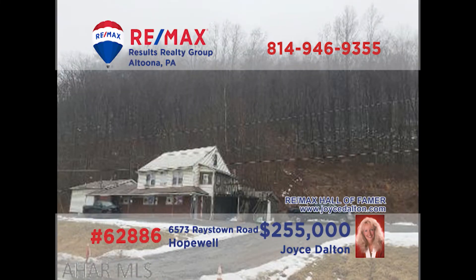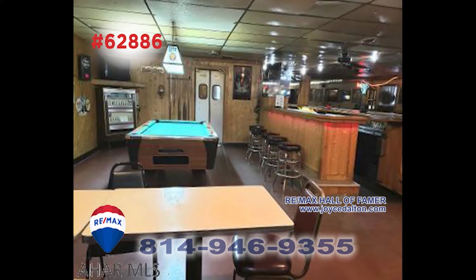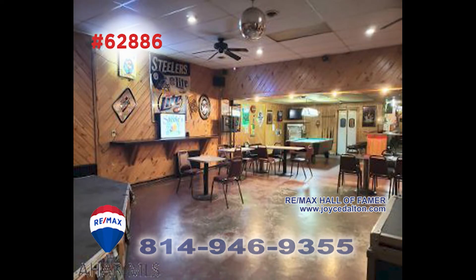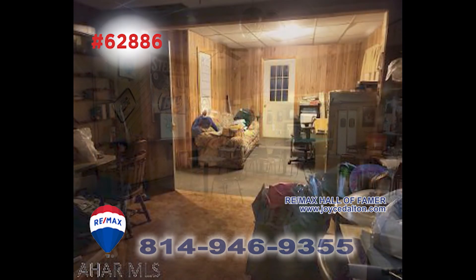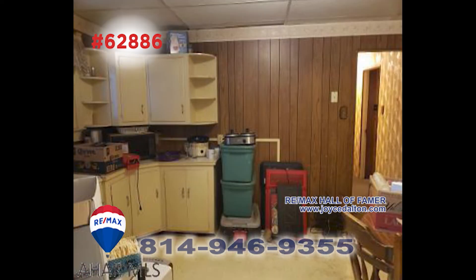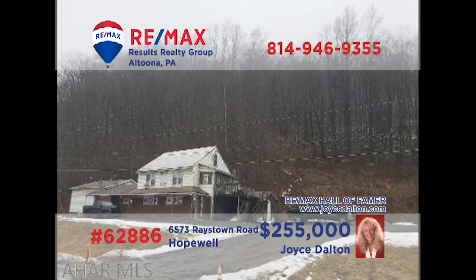RE-MAX Hall of Fame Award winner Joyce Dalton presents an outstanding opportunity to purchase a long-time favorite hot spot — the former Steels Tavern in northern Bedford County, not far from Lake Raystown. It features a spacious kitchen, walk-in cooler, dance floor, bar area, and additional seating. There's also an upstairs apartment, ideal for the live-in owner-operator. The sale includes all equipment and liquor license too. Contact Joyce right away for all the details.